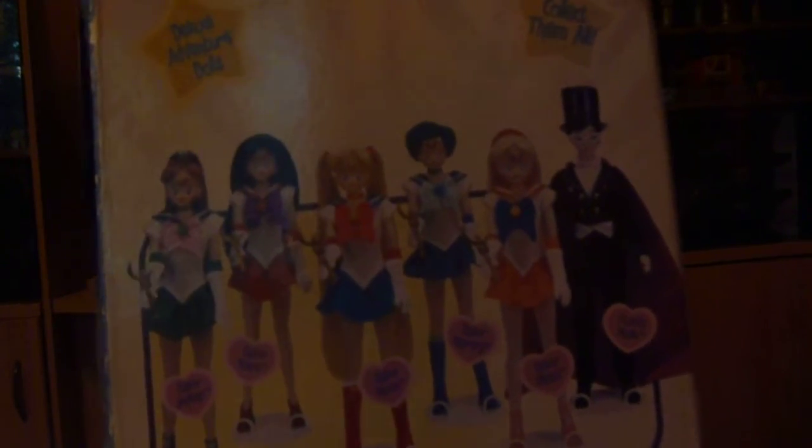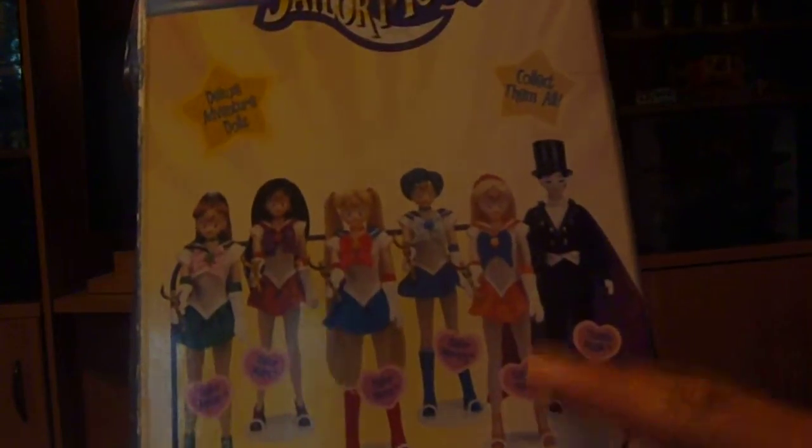This is the box — it's a pretty big box, like a foot tall, just a smidge taller than the actual doll. On the back there's the Sailor Moon logo, 'Deluxe Adventure Dolls — Collect Them All,' and it shows most of the main characters in this line. When I went to the flea market, the seller was a doll collector who had a whole bunch more. I know nothing about Sailor Moon, but this must be like wave one or something.